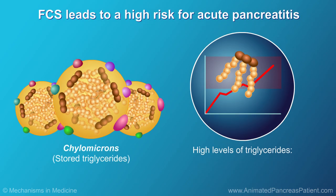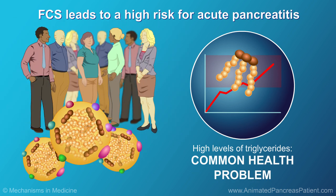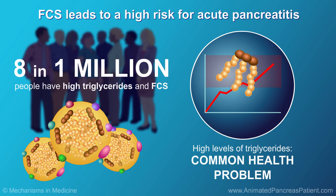High levels of triglycerides are a common health problem, but very few people with high triglycerides — around 8 in a million — have FCS.